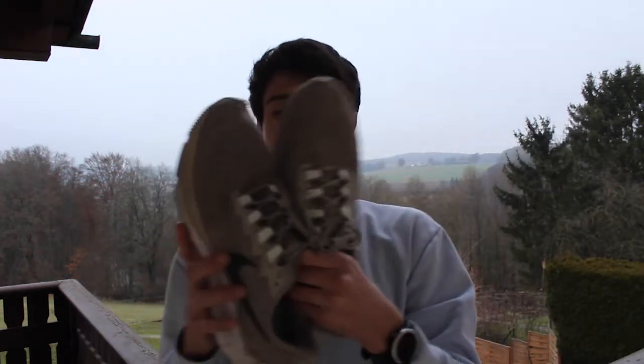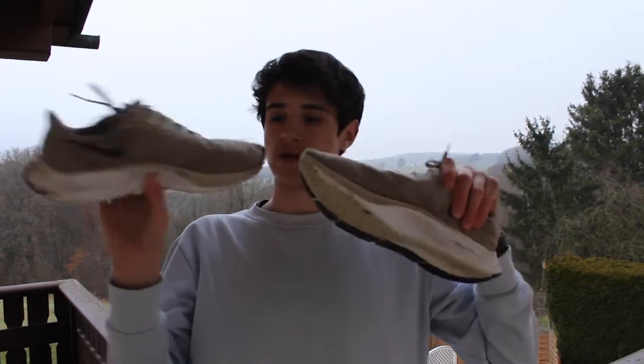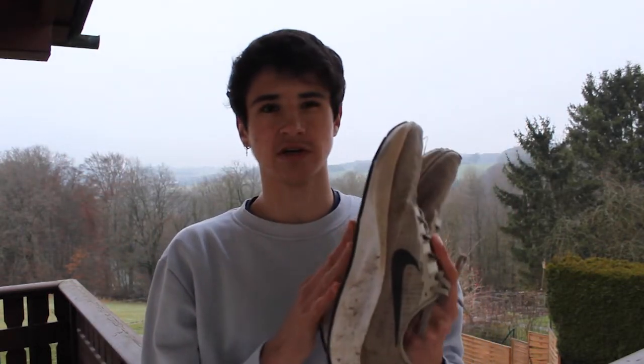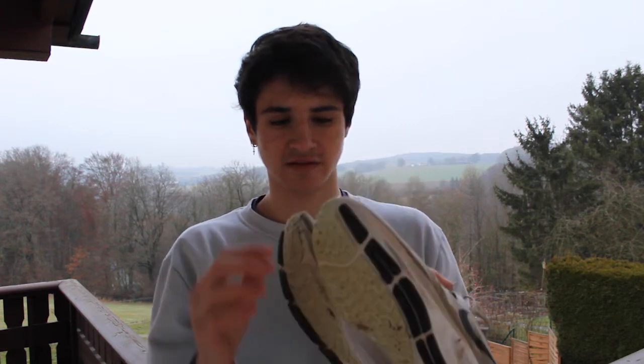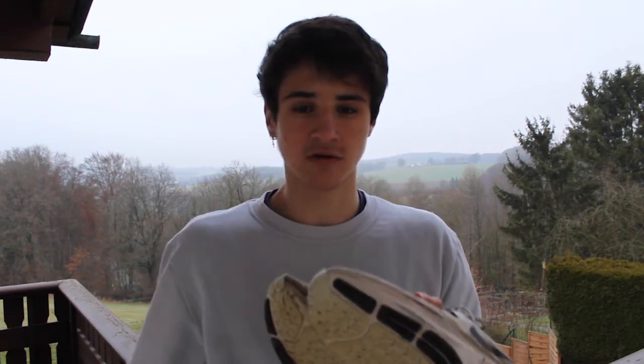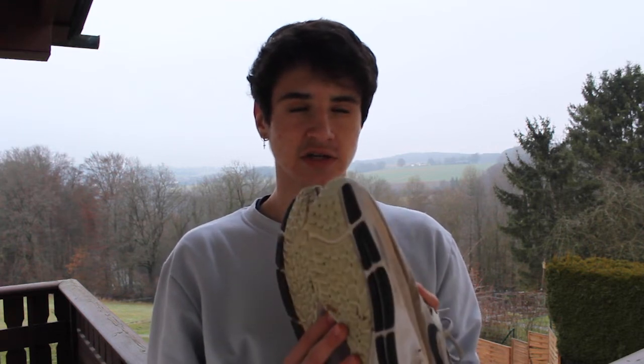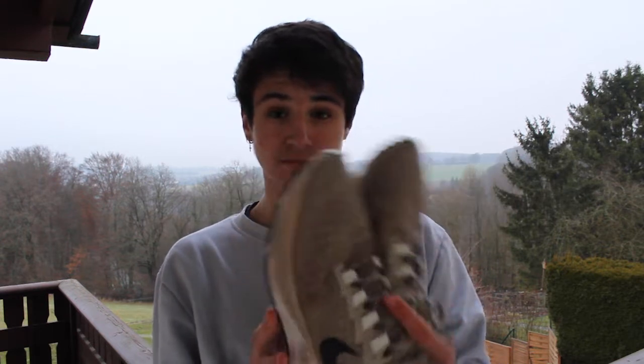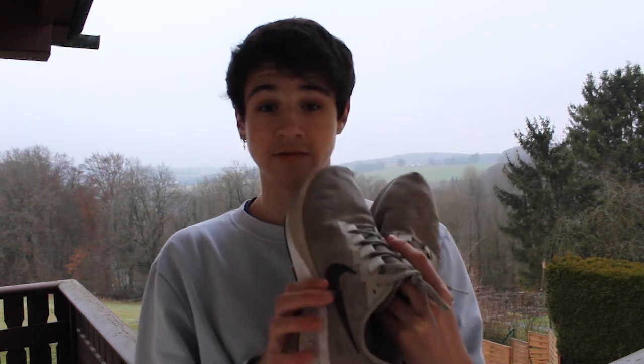So first off, everyday running shoes, trainers — the Nike Pegasus 37s. I got these on the Nike website on sale about 5 months ago for €62, when they're normally €119, so almost 50% off — a massive deal. Very happy with them.